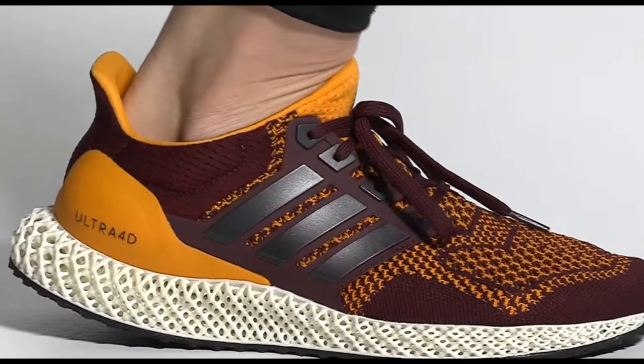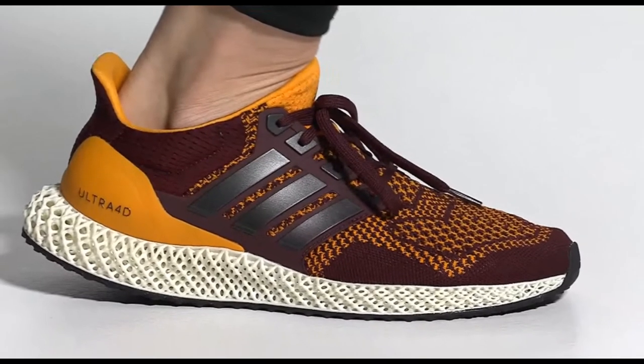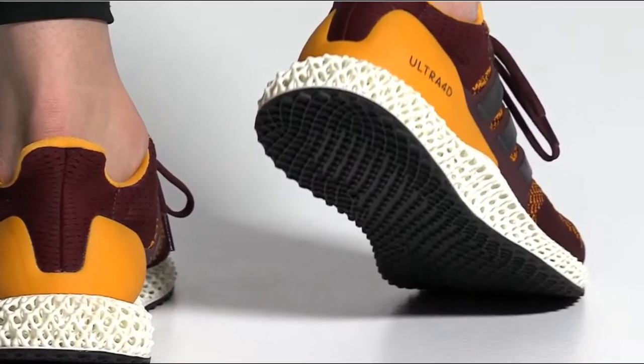A foot-hugging knit upper is supplemented with a supportive cage and heel counter, and a high traction outsole keeps you secure on your feet.